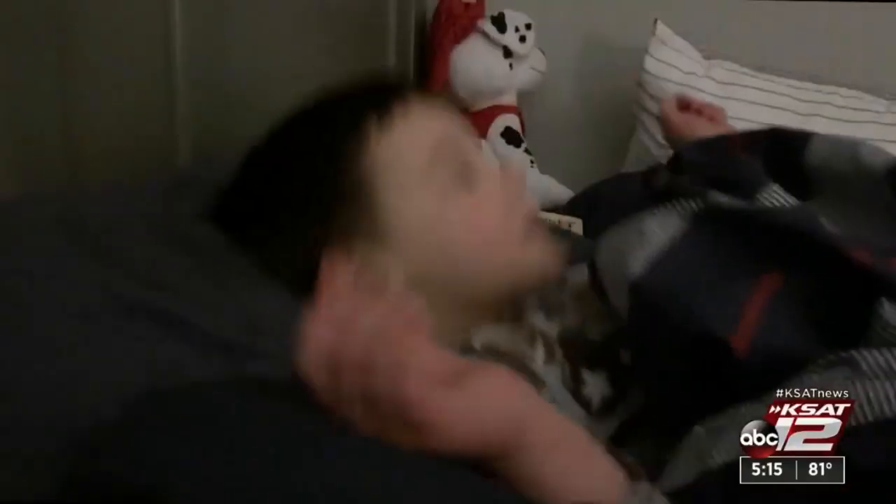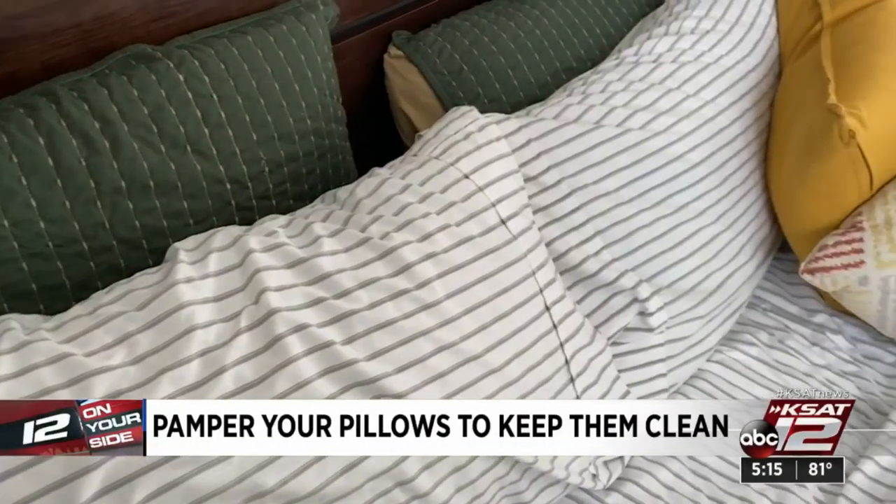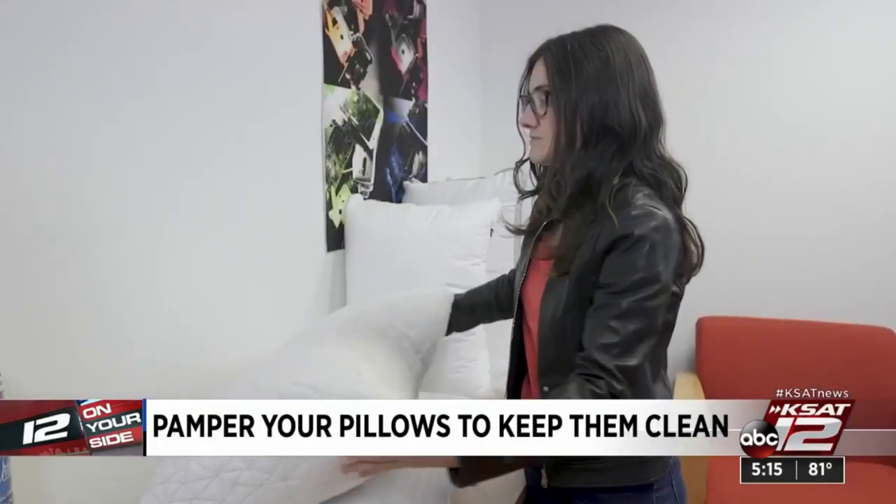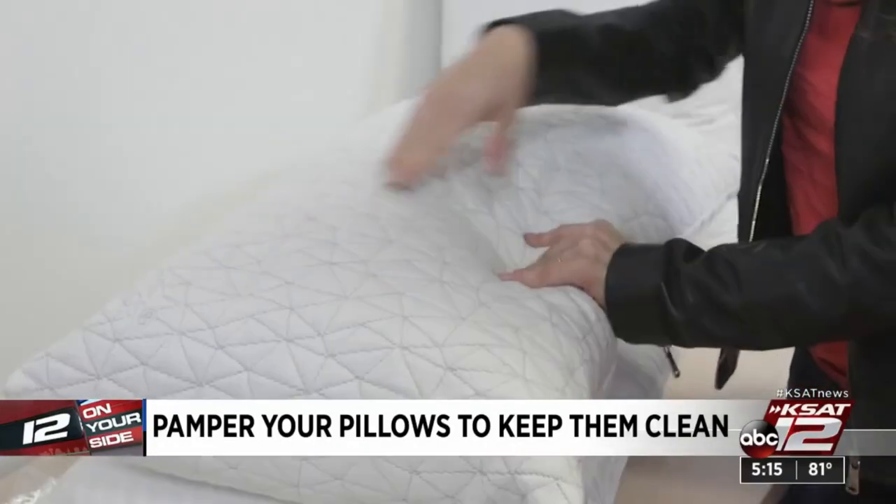Your pillow probably does a lot for you, so it may be time to do something for it. Pillows can harbor a lot of gross and icky things — probably not what you want to hear. Over time, a lot of gross stuff builds up in your pillow. We're talking about sweat, body oil, dirt, saliva, even dust mites and mold.